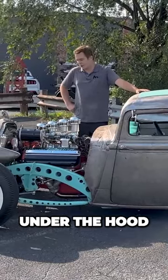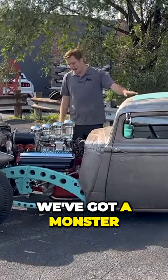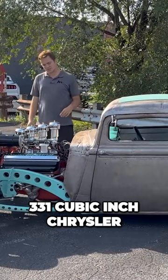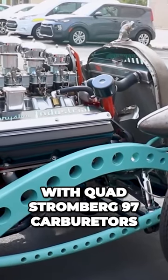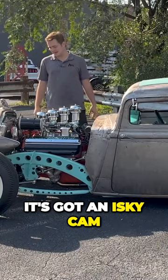Normally I would say under the hood, but in this case, in the engine bay, we've got a monster 331 cubic inch Chrysler Industrial Hemi V8 with quad Stromberg 97 carburetors. It's got an Isky cam in it.